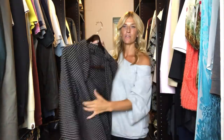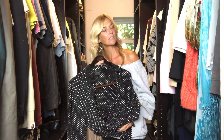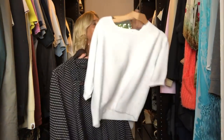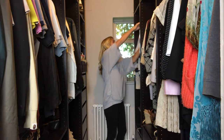Another shirt there from Selected Femme — I've bought a couple of pieces from them. I like their dresses and sweaters actually — that sweater's from them as well. Just nice simple pieces which I wear quite a lot.